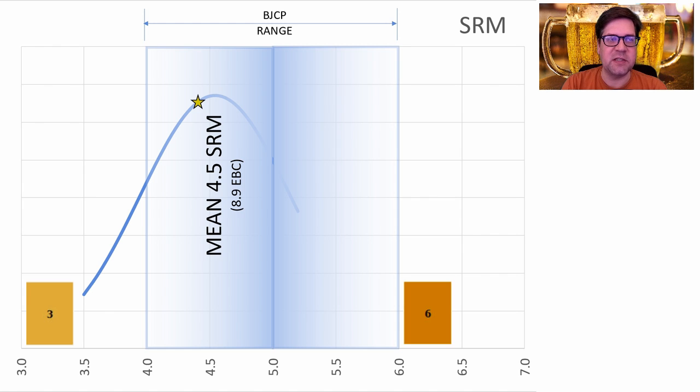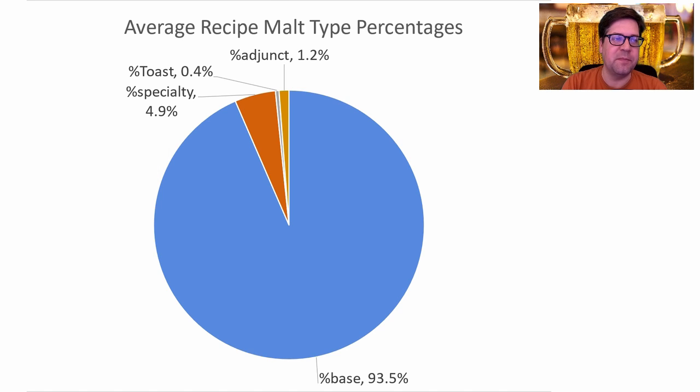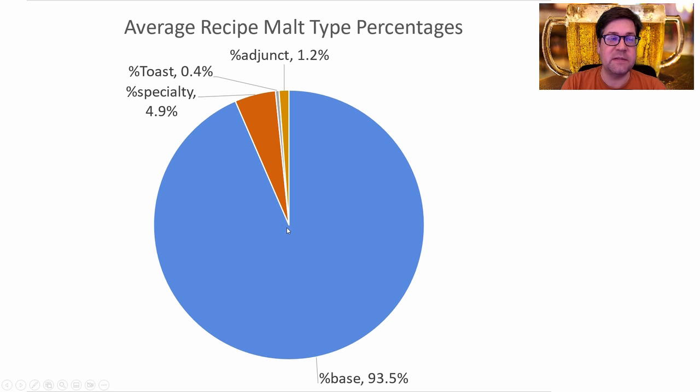Malt percentages: the average percentage of base malt was 93.5%, specialty or crystal malts 4.9%, toasted malts 0.4%, and adjuncts 1.2%. When we look at the proportion of the malt bill for recipes that use those malts, base malts were anywhere between about 77 and 100% of the grist with an average right around 93%.